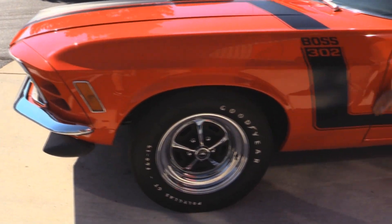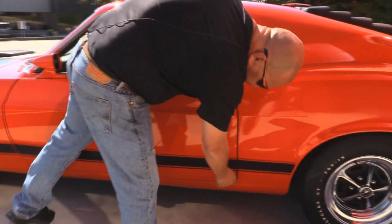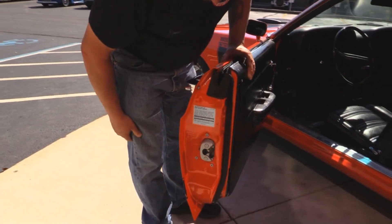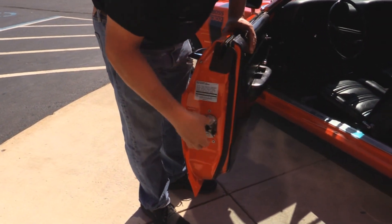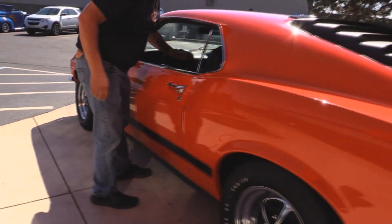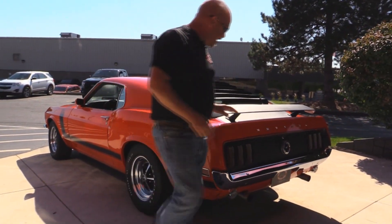The door fits real nice and flush to that front fender. The line here is near perfect. The door jams look nice and clean. New rubber. The latches are beautiful. The lips look great. That quarter is as straight as she can be. She's got louvers and a tail fin.